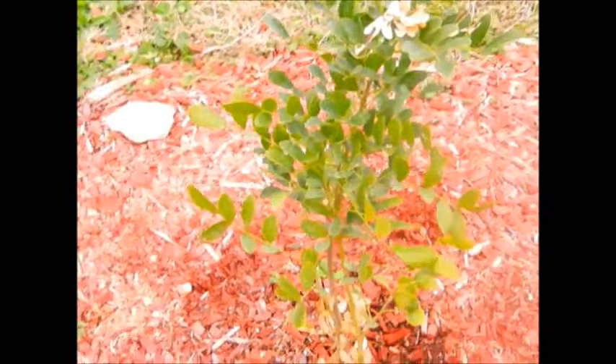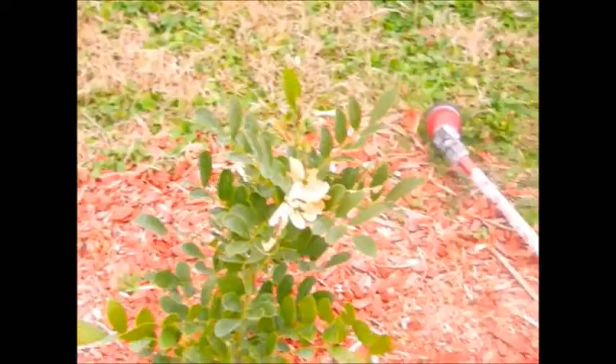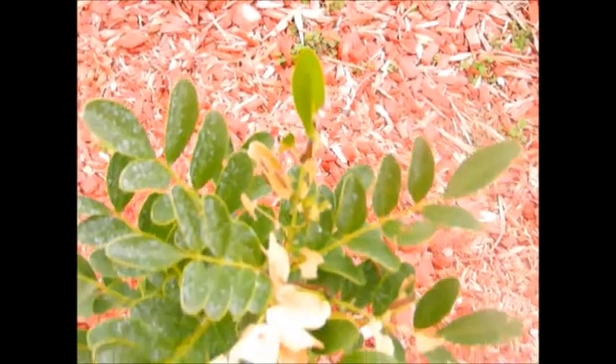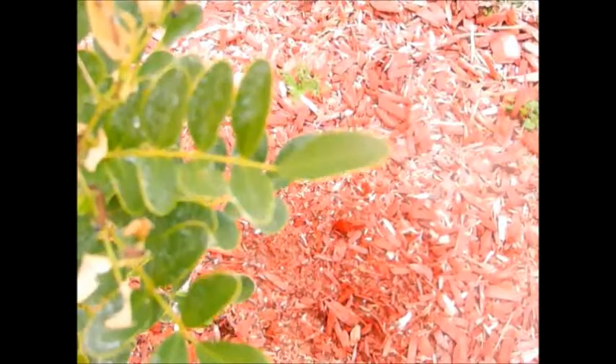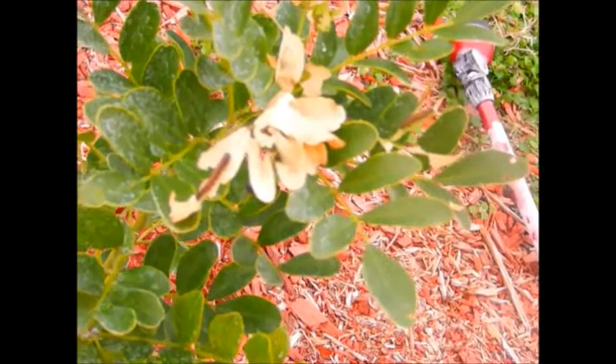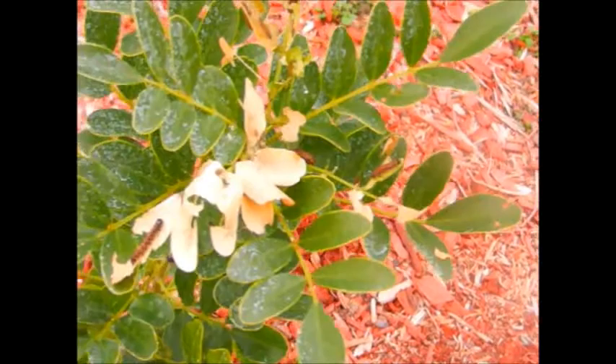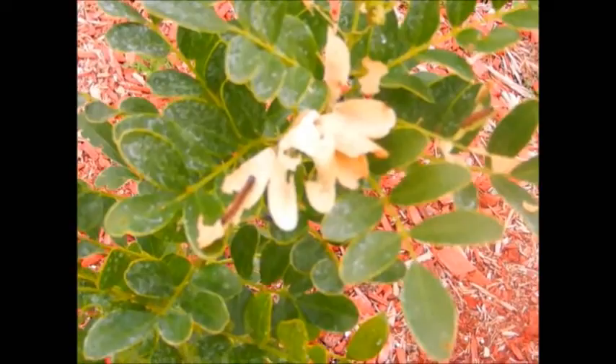They seem to be doing bad things to this little mountain laurel. I don't know what kind of caterpillars they are — there are even little tiny ones. They appear to actually be breeding on my little tree. I don't know what kind they are but they seem to be doing bad things.